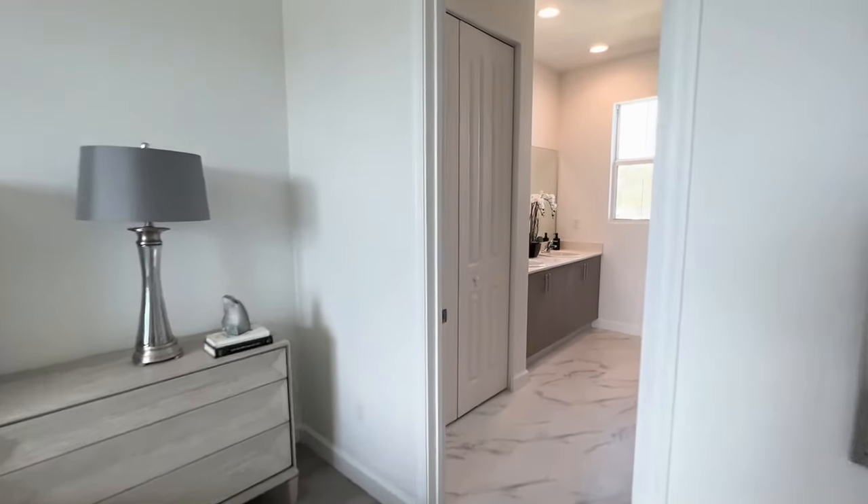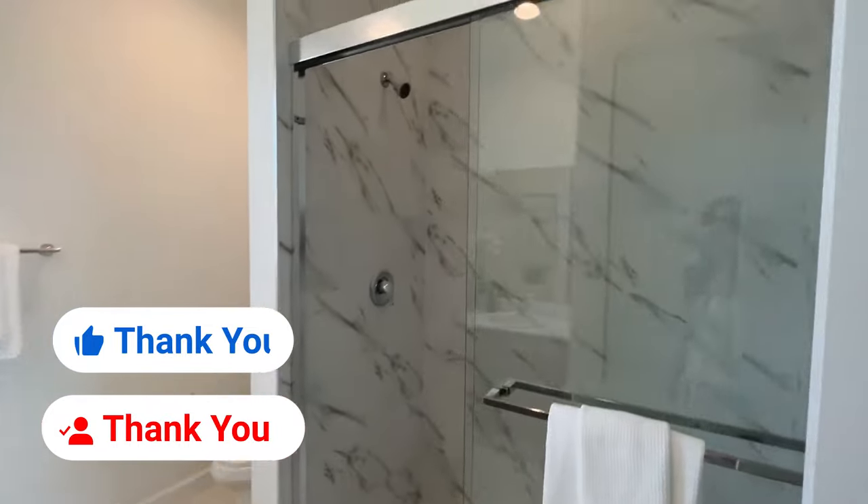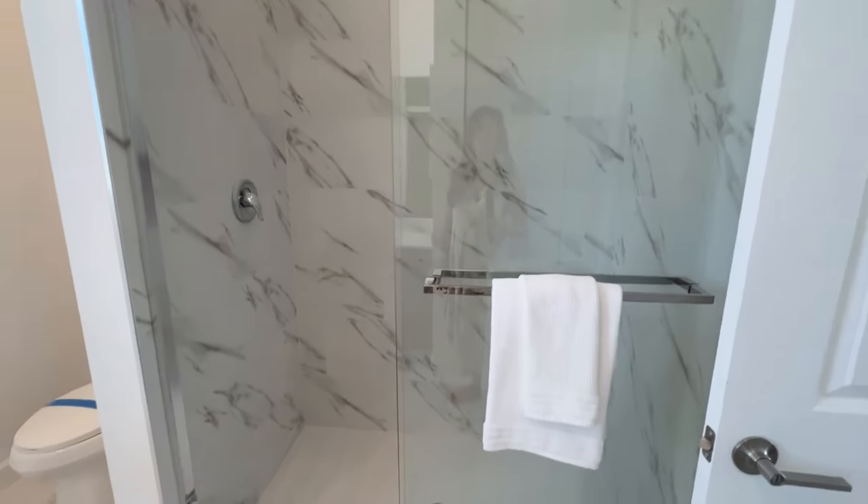And this is your bathroom. You have a double linen closet here. No tub, but a shower. Nice.